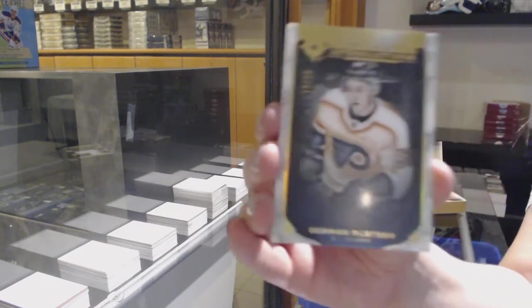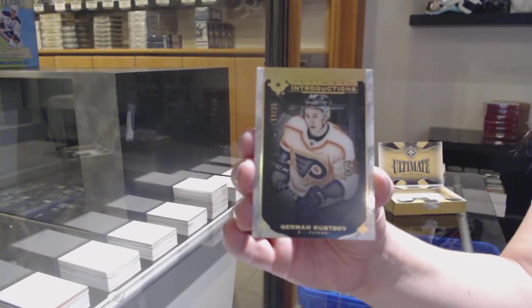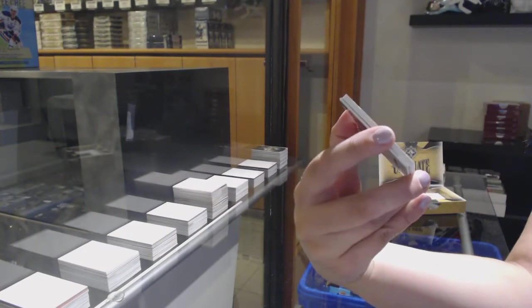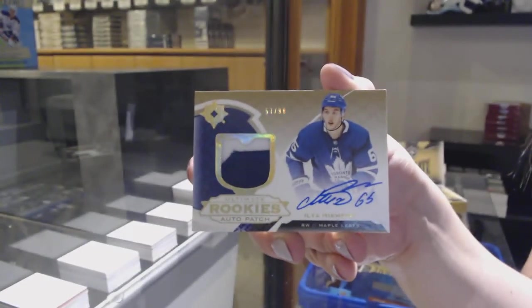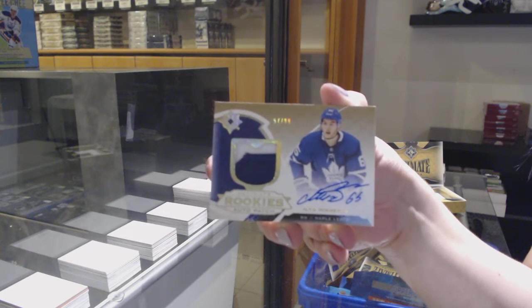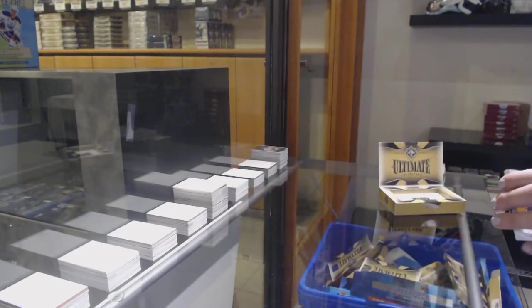Introductions, number 25 for the Philadelphia Flyers, Oskar Lindblom. Rookie auto number to 299 for the Flyers, German Ruotsalainen. Ultimate Rookie auto patch, number 299 for the Toronto Maple Leafs, Ilya Mikheyev. And Joaquin Aucoin, rookie jersey for the Sharks.